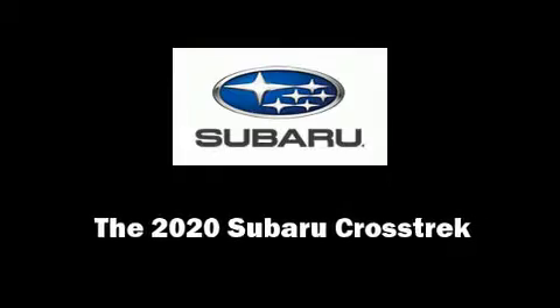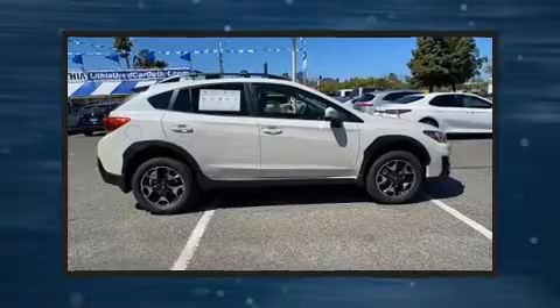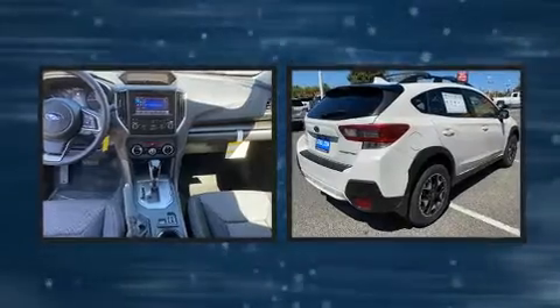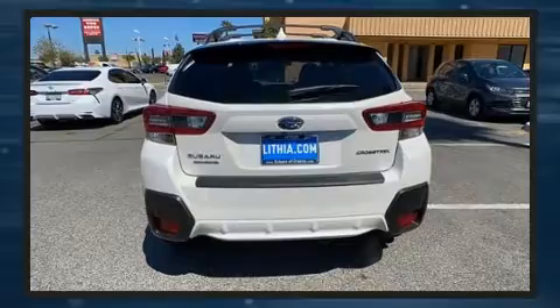Discerning drivers will appreciate the 2020 Subaru XV Crosstrek. Under the hood, you'll find a four-cylinder engine with more than 150 horsepower. And for added security, Dynamic Stability Control supplements the drivetrain.